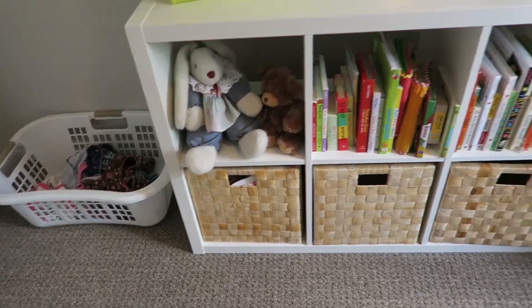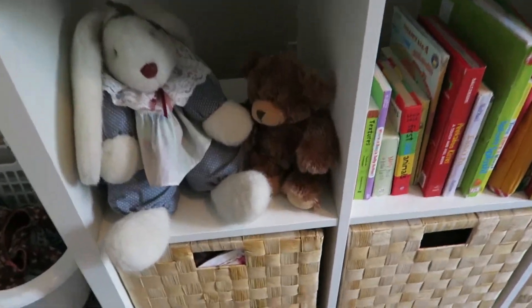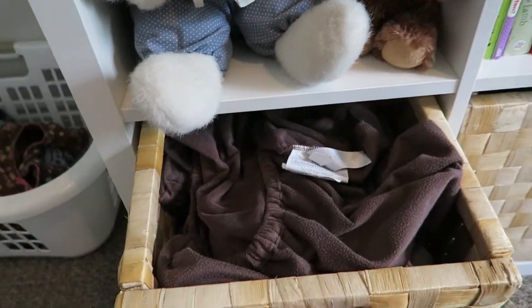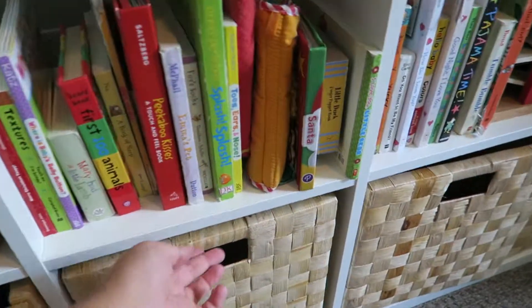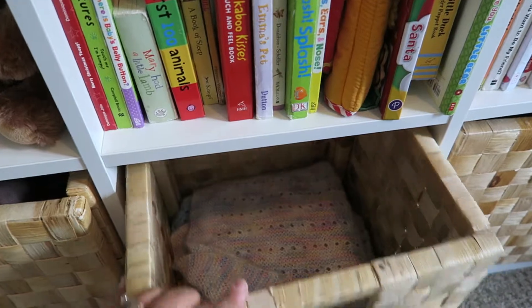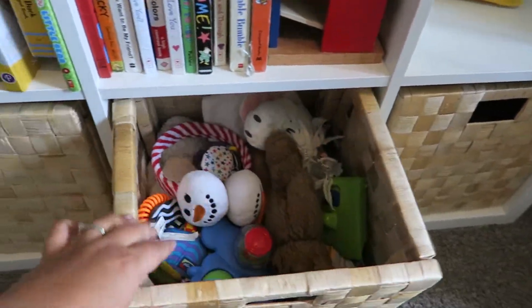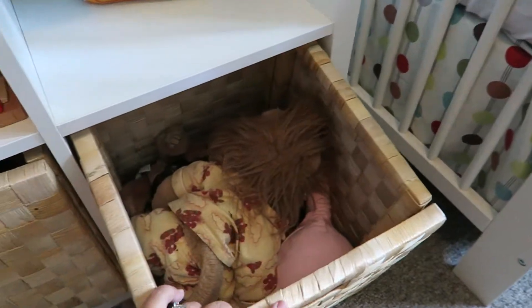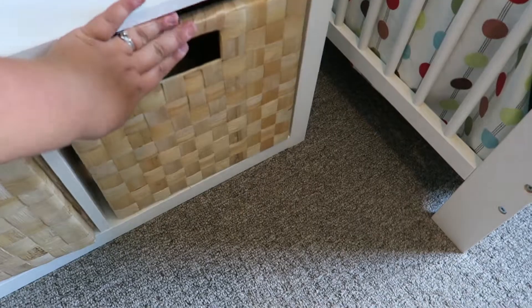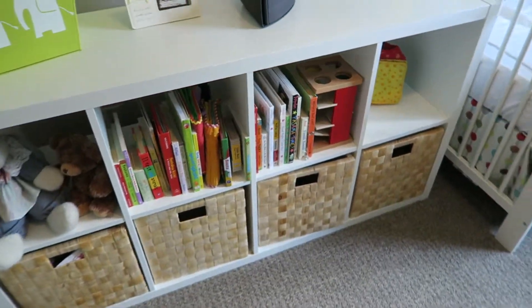Down here the bookcase is filled with different things for Josephine. First I have a few stuffed animals for decoration. Down here is blankets — bigger blankets — and over here more knitted blankets. In one basket we've got some random toys, and in another a few dolls. Just fun baskets — I figure when she gets a bit older she can pull them out and play with different things.